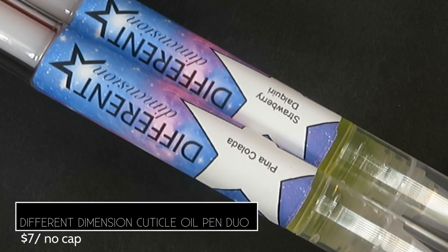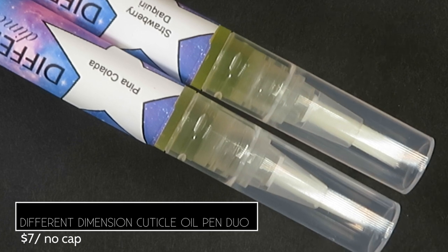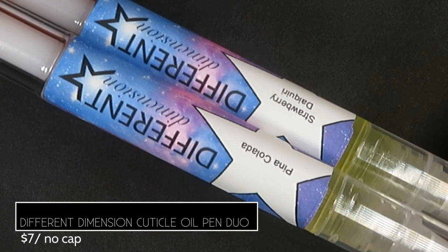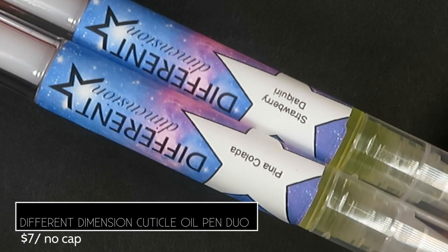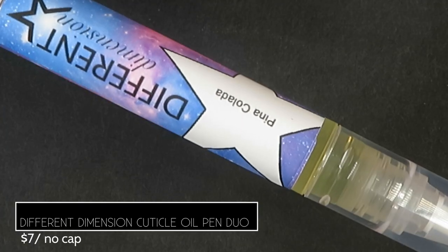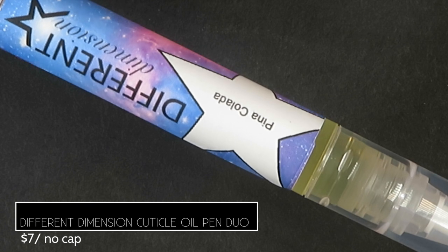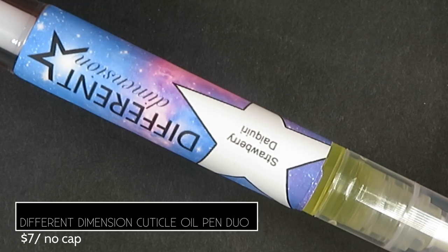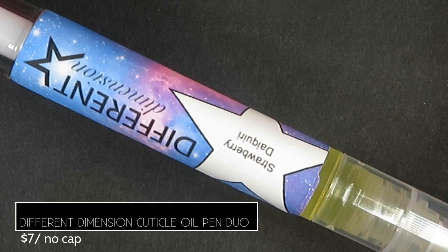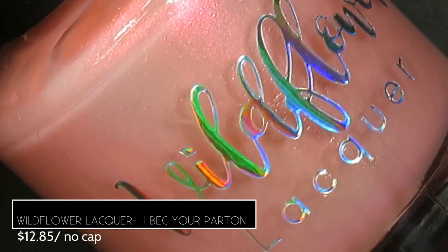Different Dimension also brings a cuticle oil pen duo this month, inspired by tropical drinks, retailing for $7 with no cap. We've got two scents: Piña Colada and Strawberry Daiquiri. The piña colada smells like a tropical combo of pineapple and coconut — my favorite of the two. The strawberry daiquiri smells like strawberries and lemon zest with a hint of fresh vanilla. Both scents are pretty intense, so keep that in mind if you're sensitive.